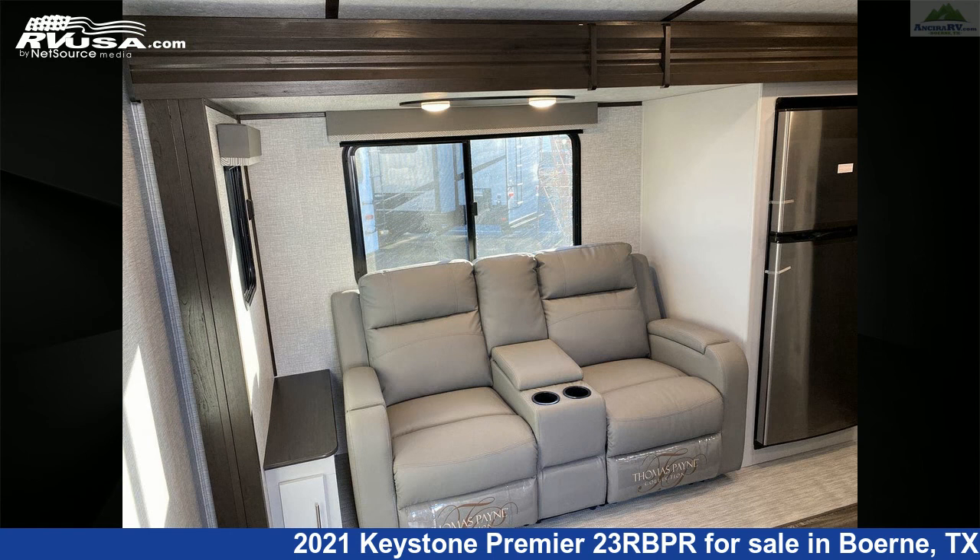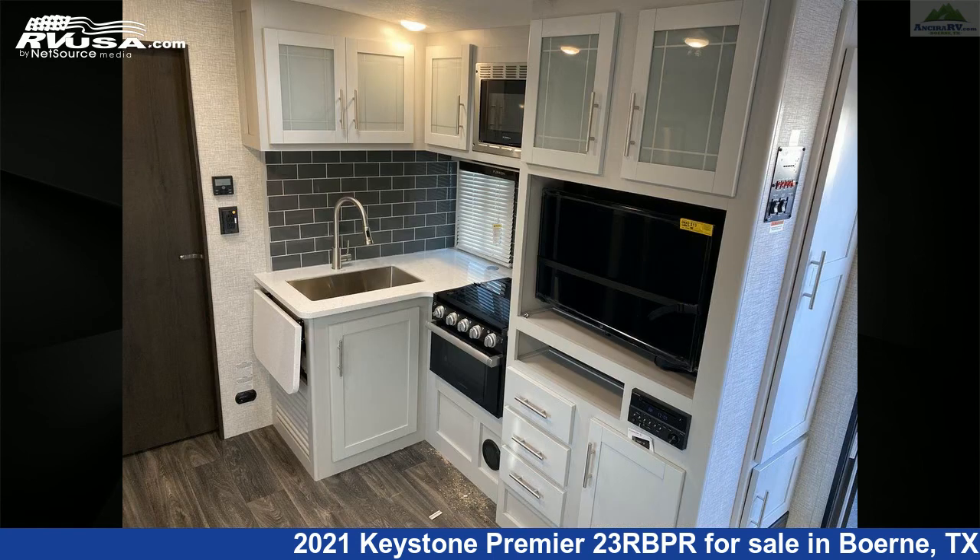The floor plan layout of this travel trailer features front bedroom, mid-kitchen, outdoor kitchen, and rear bath.